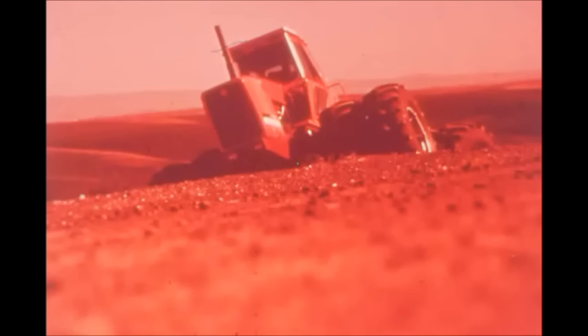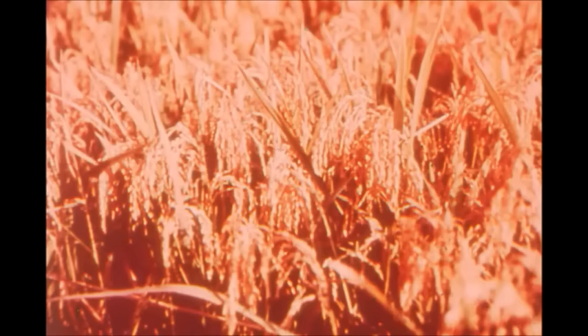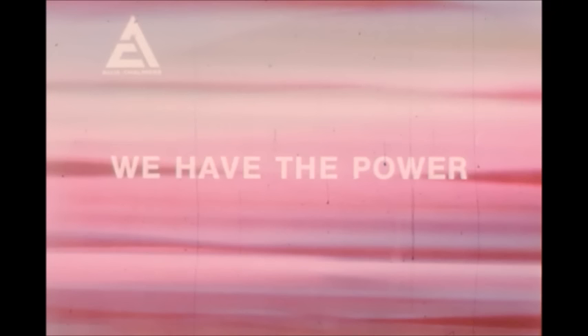If you farm several hundred acres of corn, or soybeans, wheat, rice, cotton, or milo, or a combination of several crops to multiply your income sources, we have the power to help you cut your farming costs.